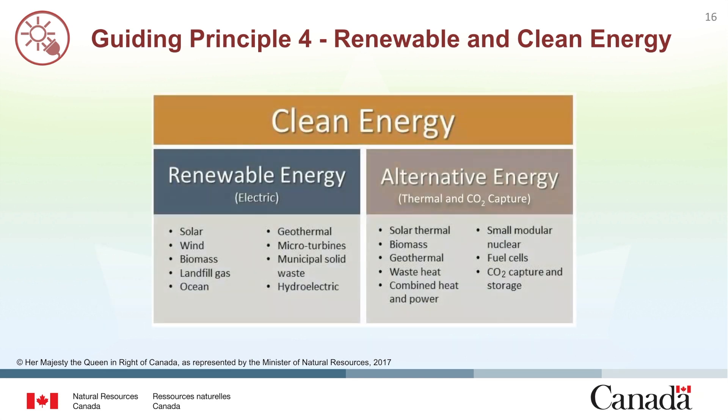Clean energy refers to both renewable electric energy and alternative energy. Renewable electric energy includes energy produced by solar, wind, biomass, landfill gas, ocean (including tidal wave current and thermal), geothermal, microturbines, municipal solid waste, or new hydroelectric generation capacity achieved from increased efficiency or additions of new capacity at an existing hydroelectric project.